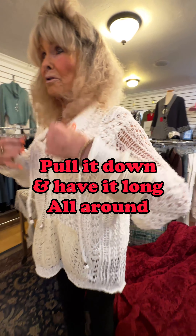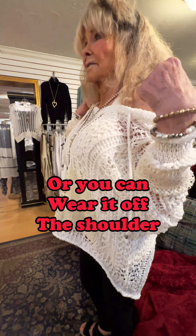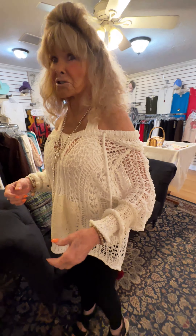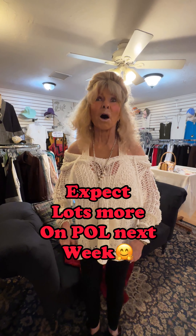They have the most gorgeous crocheted sweaters — I just couldn't believe it — and the prices are not bad at all. This one is really fun because you can either pull it down and have it long all around, or you can pull it off the shoulder. It's got a little hood in the back and it's just really flattering and comfortable too. So that's the Pole sweater. We'll be showing you a lot more about Pole — it's one of our newest lines that we're carrying and we love it.